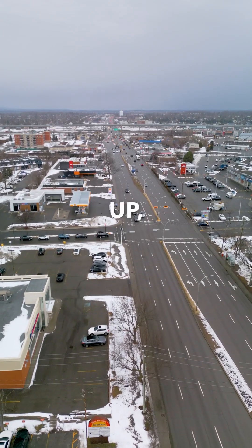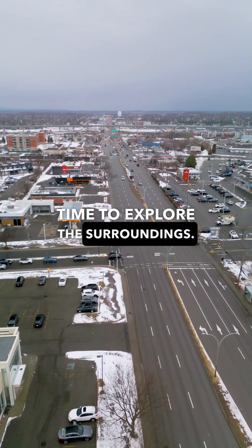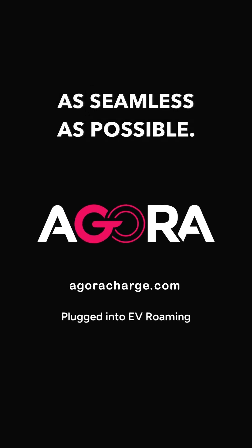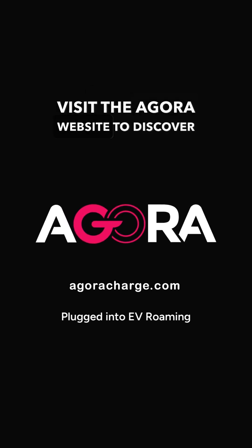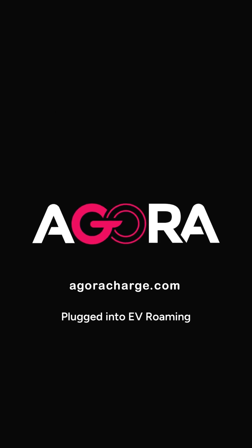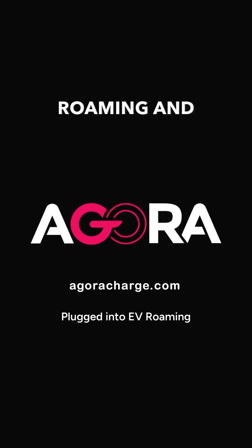Now that you're all charged up, it's a perfect time to explore the surroundings. We hope this video helped you to make your EV journey as seamless as possible. Visit the Agora website to discover how to activate other networks' public charging stations, and to learn more about EV roaming and compatible networks.